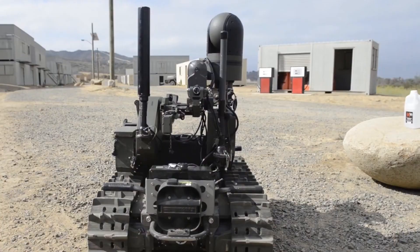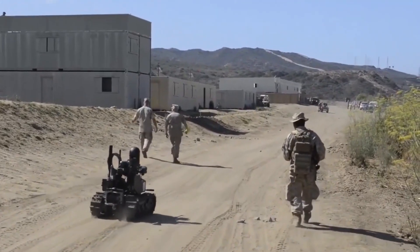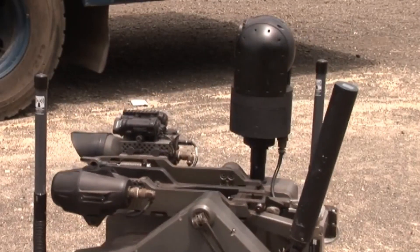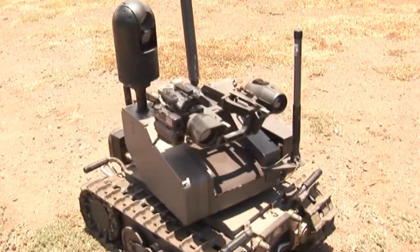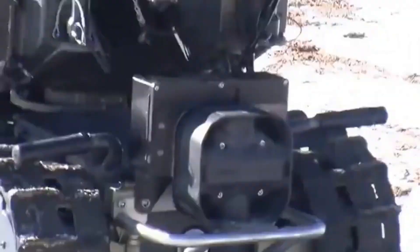It is fitted with a day camera and a night thermal camera. When it comes to using force, it can employ non-lethal laser dazzlers, audio deterrents, or less-than-lethal grenades. Alternatively, it can deploy lethal force by firing its grenade launcher, machine gun, or even starting fires.